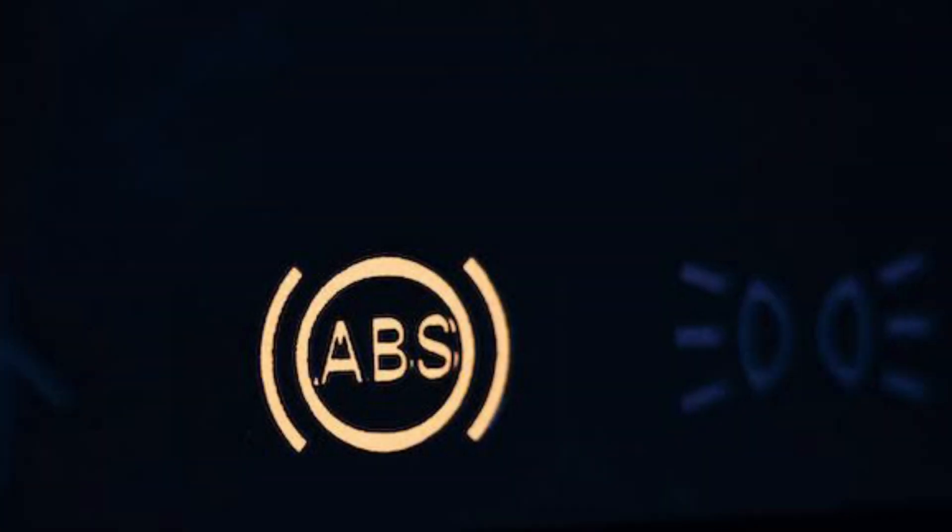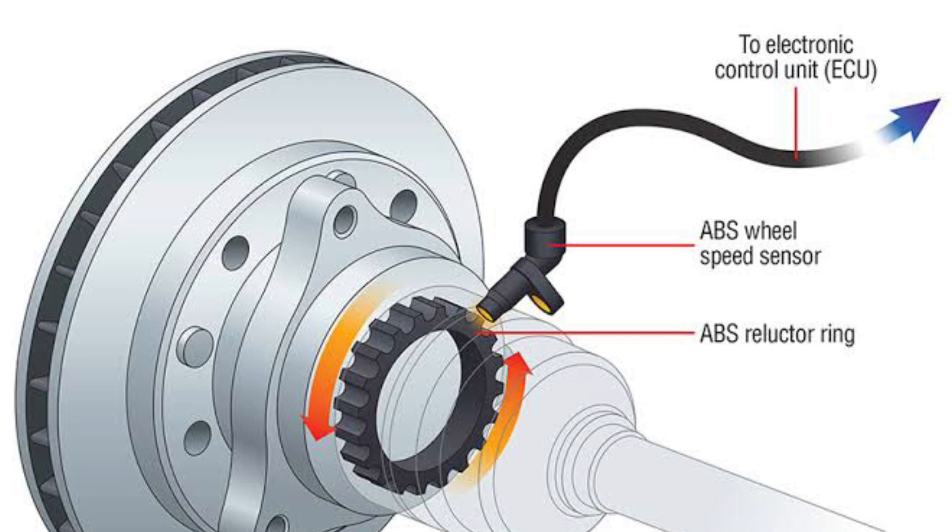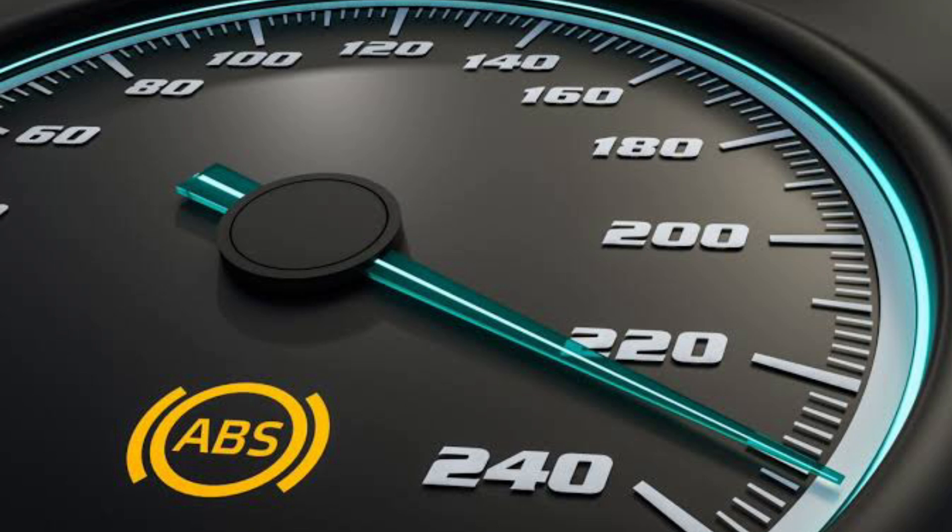There are many causes which could make an ABS light come on. It doesn't always mean there is a problem with the anti-lock braking system directly. There could also be a problem with other sensors or components that it communicates with as well. Below are the top 5 causes of an ABS light coming on.